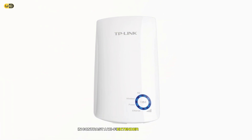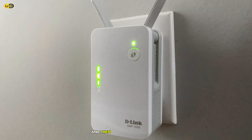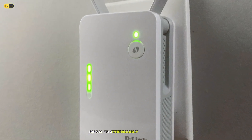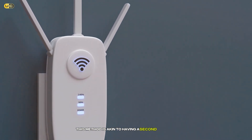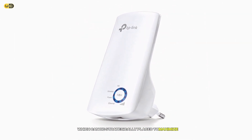In contrast, a Wi-Fi extender connects to your router via a wired connection or Ethernet, and then acts as a second router, broadcasting the new Wi-Fi signal to a previously unreachable or weak signal area. This method is akin to having a second source of Wi-Fi in your home, which can be strategically placed to maximize coverage.